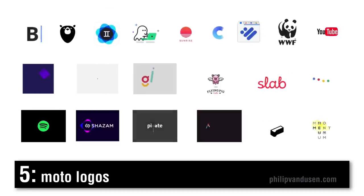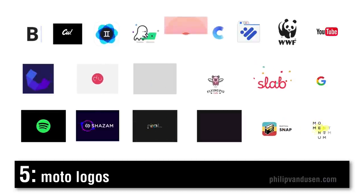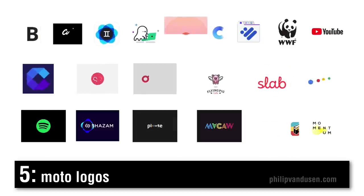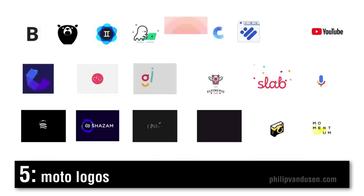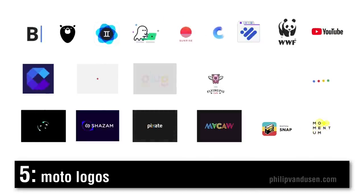Trend number five is moto logos. Moto means motion in Italian, and design and graphics in the world are increasingly moving. Designers really can't ignore animation anymore — they have to add it to their skill set to remain competitive. Many companies are starting to animate their logos. We have to understand and use movement, or at least understand how a design could move if you're designing something static — what it could look like in motion. Marketing is about getting attention, and movement draws the eye. It also adds a level of whimsy and fun to a logo that may seem very static.